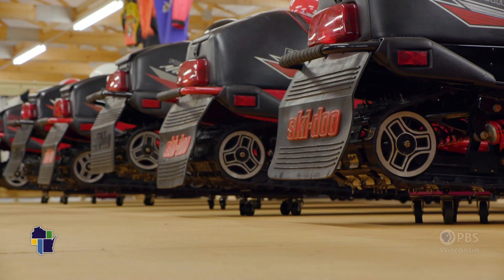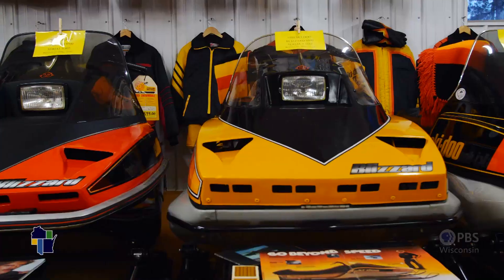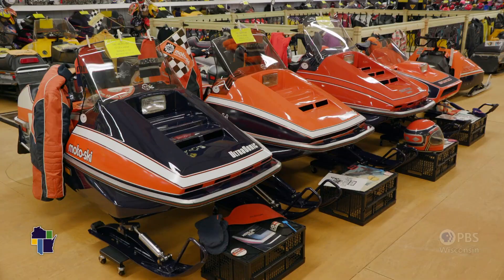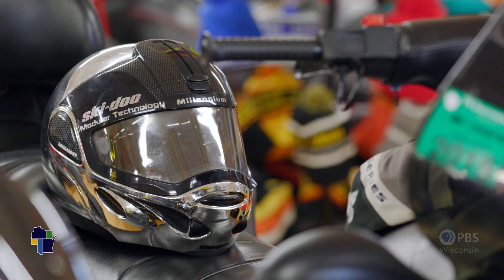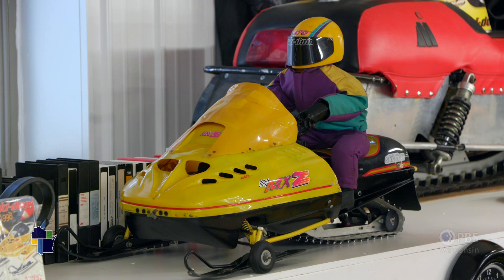This is my wife and I's collection in Tomahawk, Wisconsin. We have approximately 140 Skidoo snowmobiles, five or six motor skis, and a whole lot of paraphernalia — whether it be sweaters, oil bottles, rings, coats, helmets, gloves — anything you could associate with a Skidoo brand or logo.